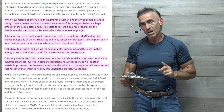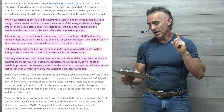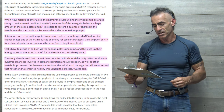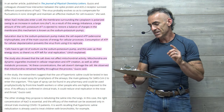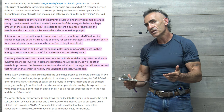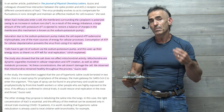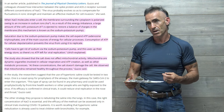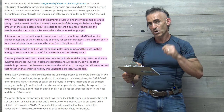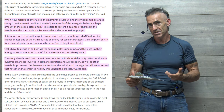The study also showed that the salt does not affect mitochondrial activity. Mitochondrial dynamics — organelles involved in cellular respiration and ATP creation, as well as other metabolic processes — are preserved. At these concentrations, the salt doesn't damage the cell, which may be why they decided to use a 1.1% dilution as opposed to 1.5%. We observed that mitochondria remained healthy throughout the process, according to the researcher.